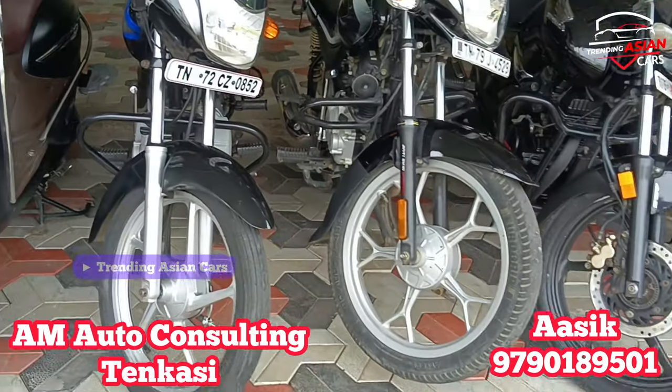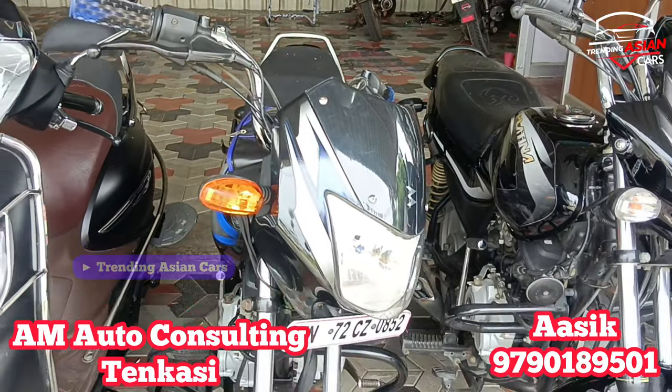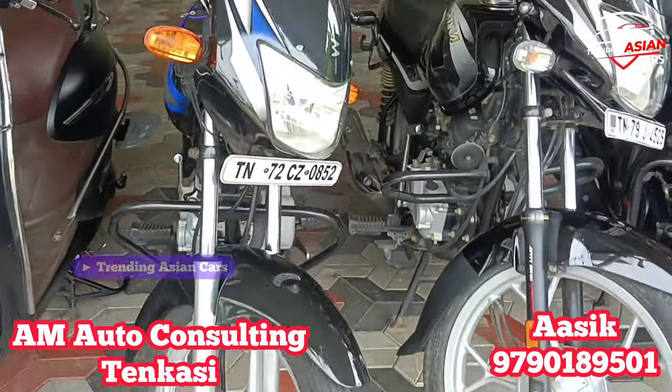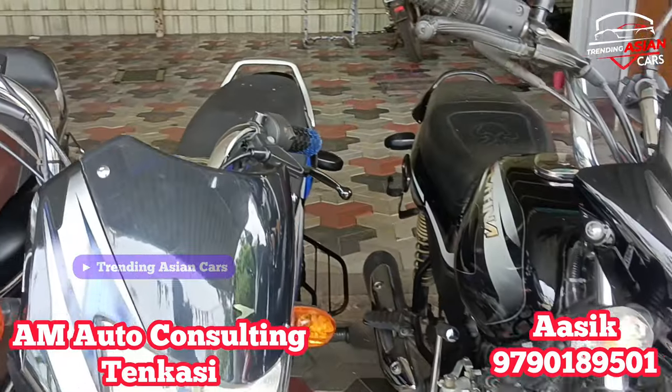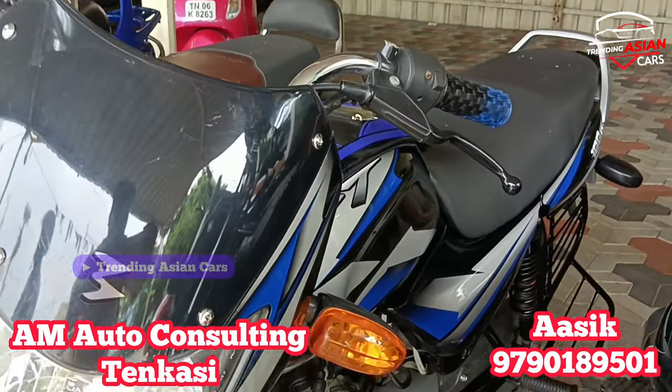Next is a Bajaj CD100. It is a 2012 model with a BS4 engine. The odometer reads around 100 km. The price is around ₹60,000.